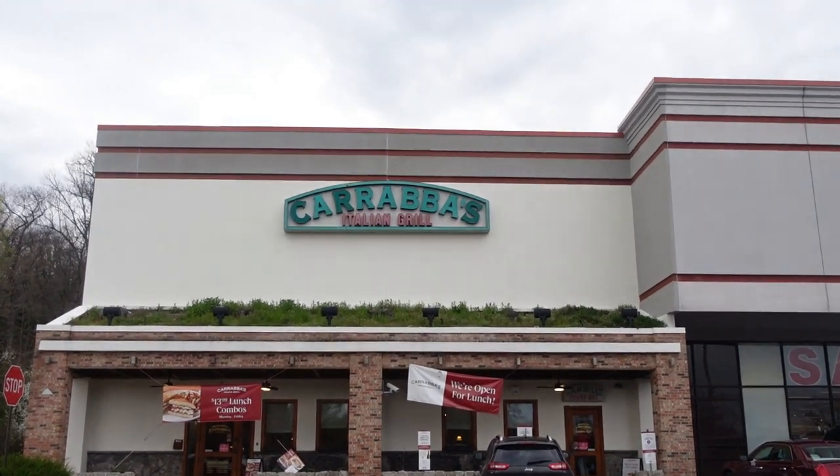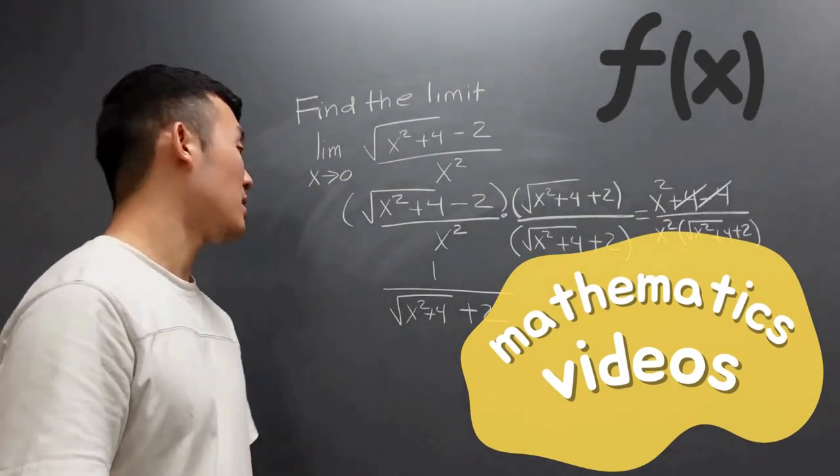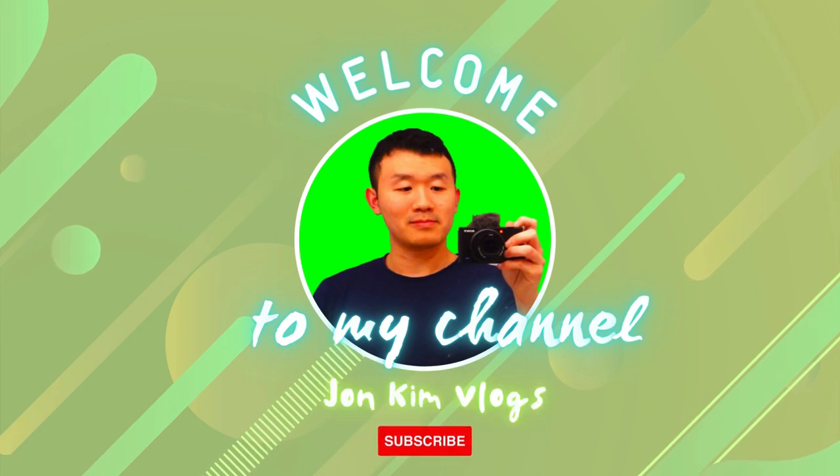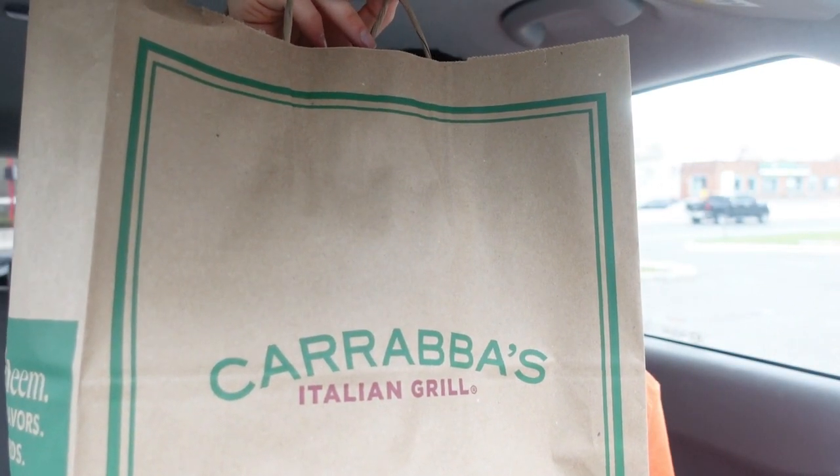Hey guys, welcome back to my YouTube channel. I checked online today and there's a new Italian restaurant that I want to try. In this video, I'll be trying Carrabba's for the first time. You can see the Carrabba's Italian Grill logo on the front — this is a restaurant I've never tried before, and I just looked it up online today and was interested in trying it.